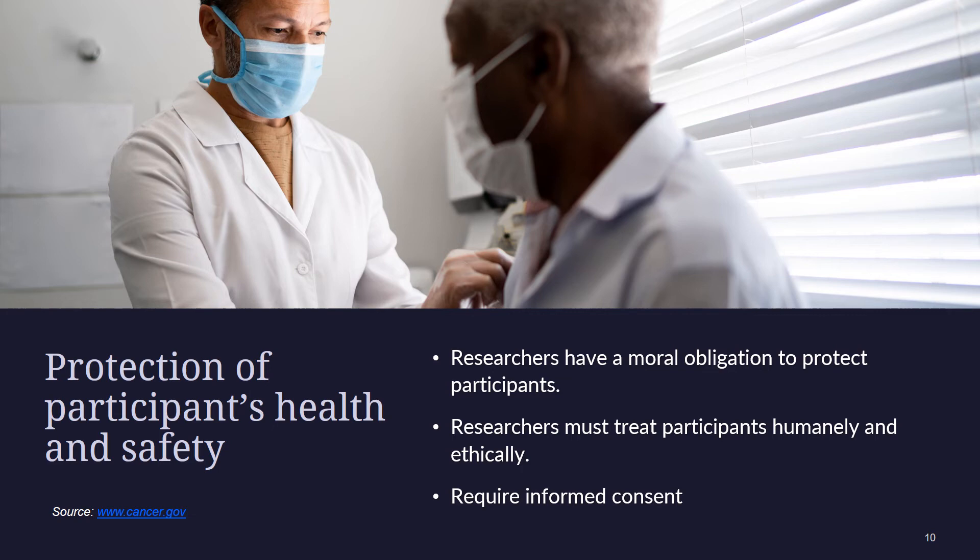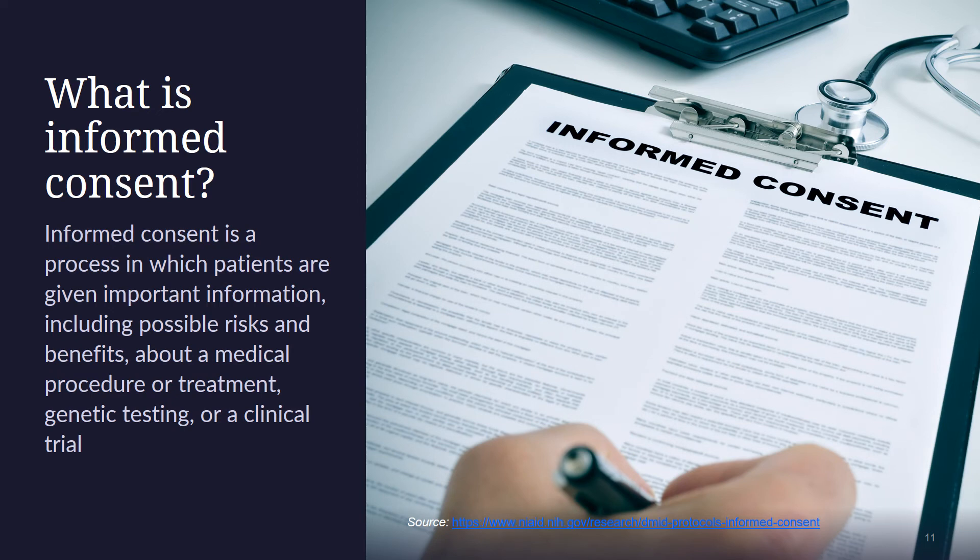Protection of patient health and safety also means research studies must take steps to ensure that your health information remains confidential. The informed consent process also helps protect participants. Before joining a clinical trial, patients will be told what to expect as a participant and all the things that may happen. For example, someone from the research team will explain possible side effects or other risks of the treatment. As part of the informed consent process, a patient will have a chance to ask questions about the trial, both before they choose to join the study as well as while they're in the study. After getting all this information, a patient can think about whether or not they would like to participate.